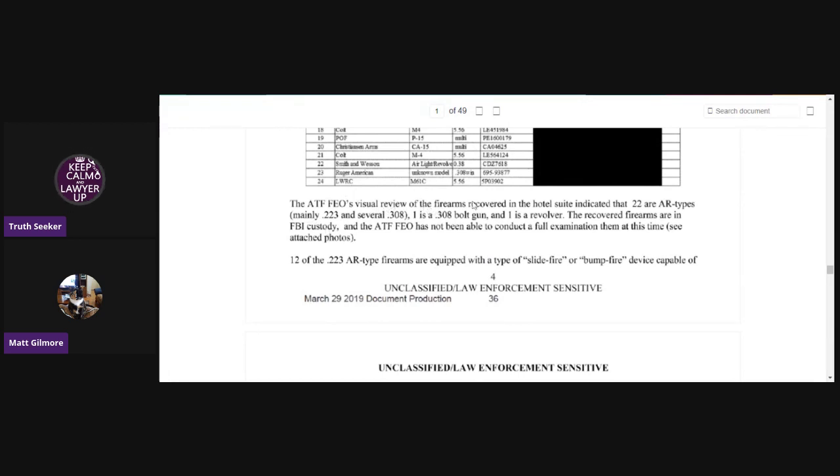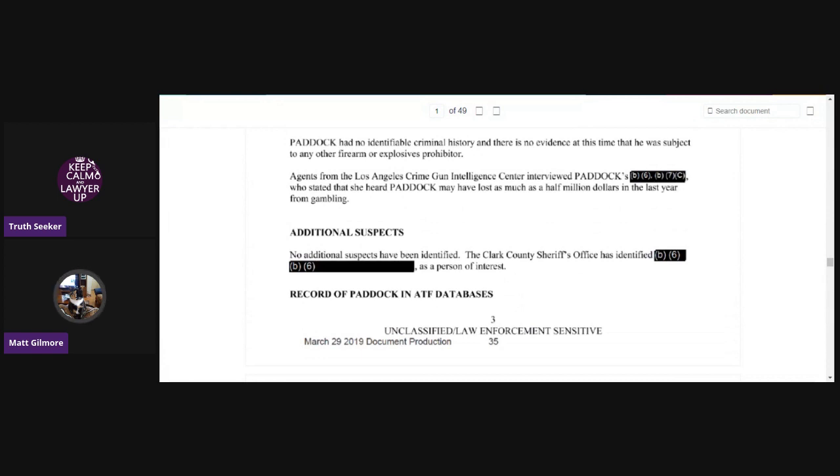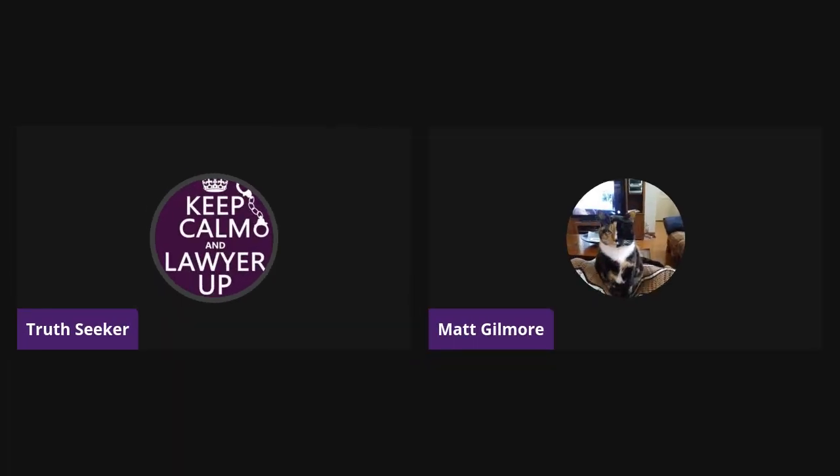Okay, here it talks about the ATF's visual review of the firearms recovered. An ATF Firearms Enforcement Officer — FEO — was on scene to assist in the examination of the recovered firearms. The FEO had an opportunity to view the recovered firearms from the hotel suite, but has not yet been provided access to conduct a full examination. And to me that always seemed really weird, because again, this is March 29th, 2019 — almost a year and a half after the shooting — and they still hadn't been able to examine them.